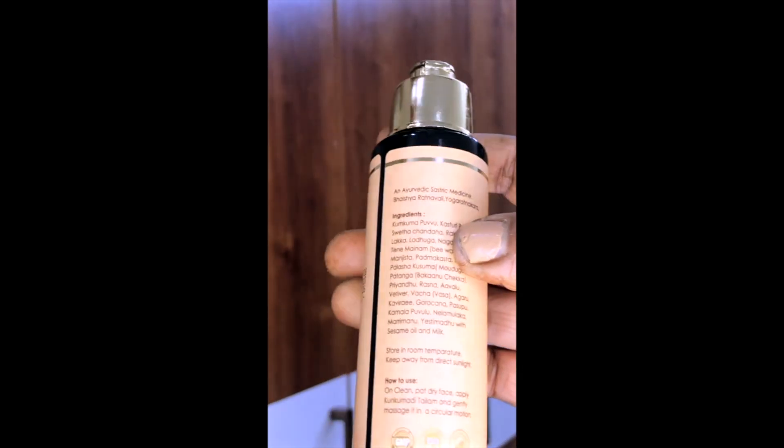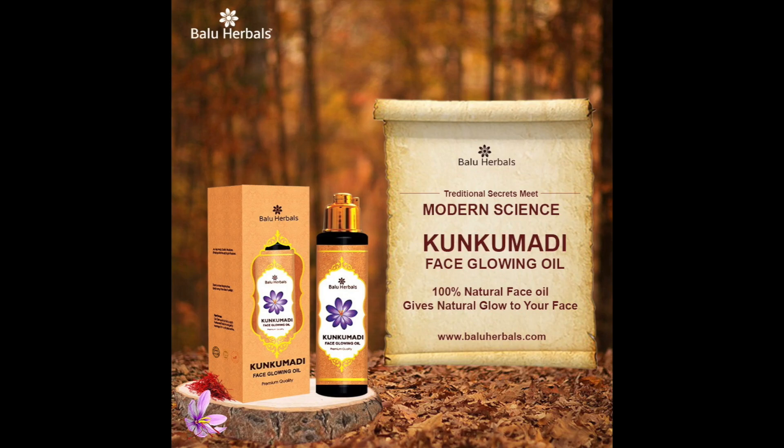So you can try it. This is the original product — Baloo Herbals. Come to Baloo Herbals.